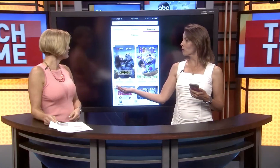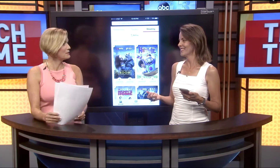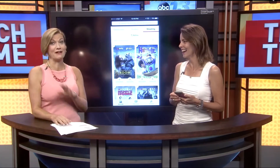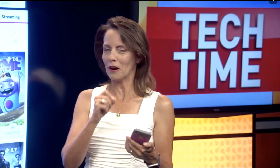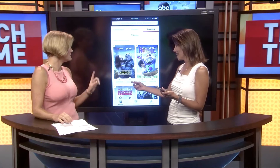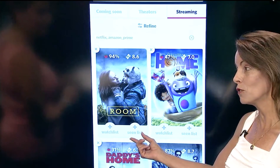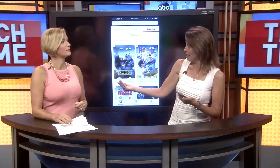Now, if somebody recommends a movie to you, what do you do? Do you write it down? Yeah, sometimes, but lately with my brain, yes, I write everything down or I definitely forget it. So if somebody recommends a movie to you, I would either jot it down on a piece of paper or put it in my notes on my phone. But instead, what you can do here is mark it on your watch list — just tap it and it adds it to your own personal watch list. Or if it's something you've seen, you can mark it that you've seen it, and you can rate it.